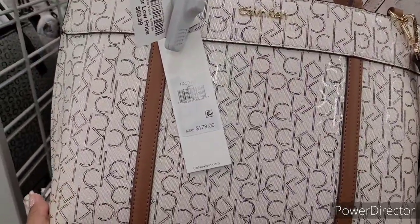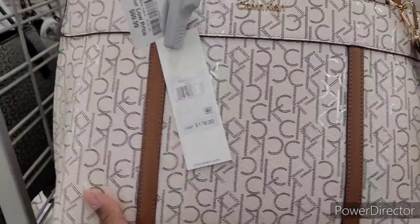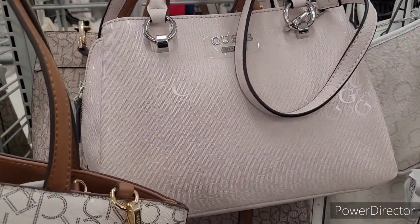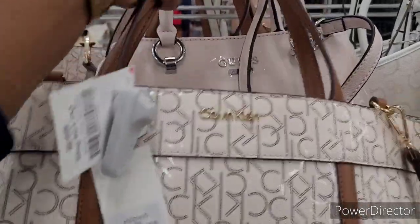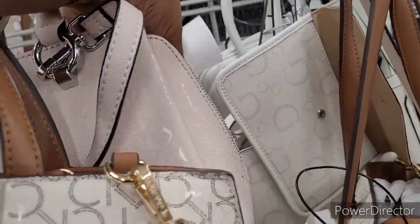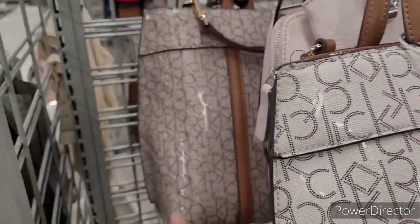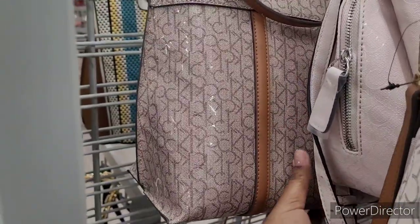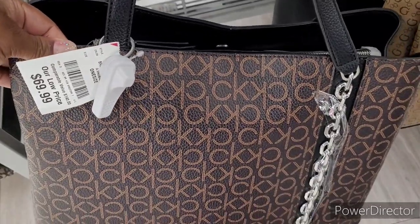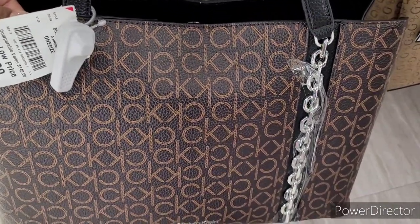They have this Calvin Klein — I love the way it feels, it's $69.99 right there. It's really nice. They have this Guess right here, look at that — it has the silver hardware. How much is she? She is $42.99 right there. And then they have this colorblock Calvin Klein — I like that one right here too.